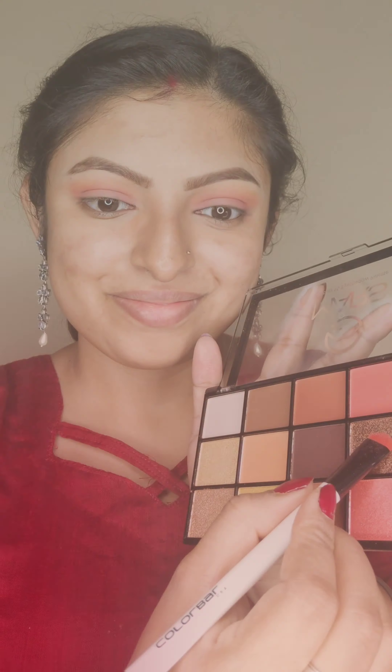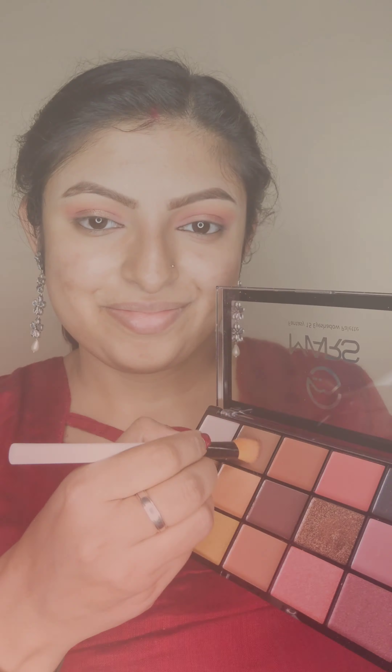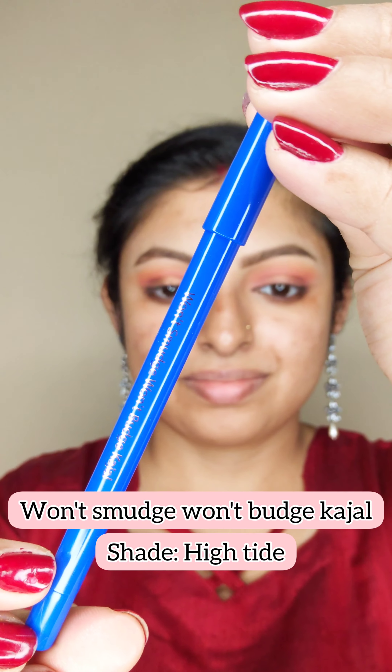Next, I'm going to add another color to blend. Now I'm going to use this beautiful shimmery copper shade on both of my eyelids. Now let's complete the lower eyelash line and blend the eyeshadow.